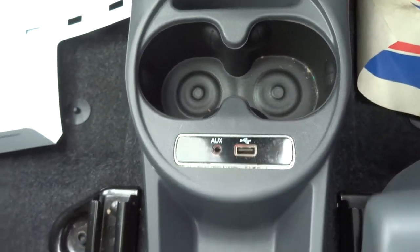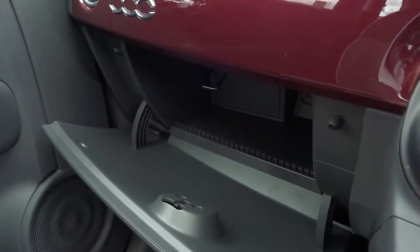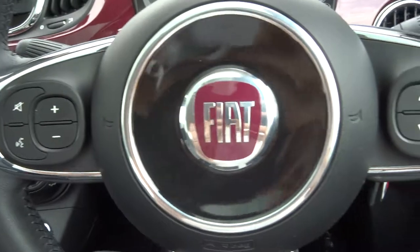There's an auxiliary and USB port there. Even more cup holders. Good space in the glove box. And then of course your panoramic sunroof with the blind. It's also got a functional steering wheel.